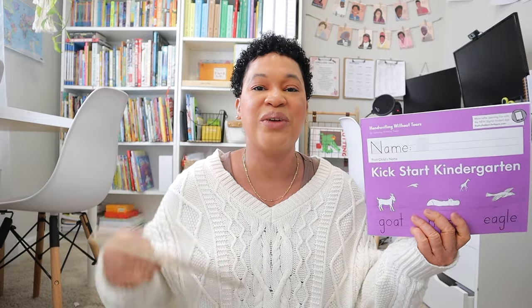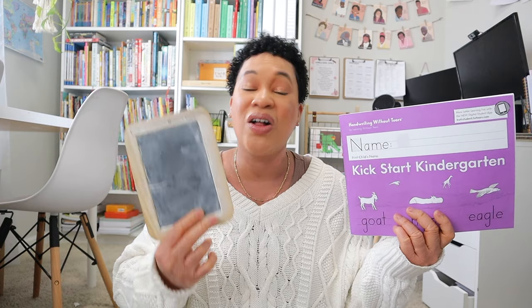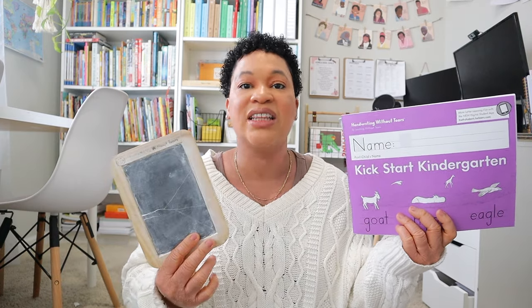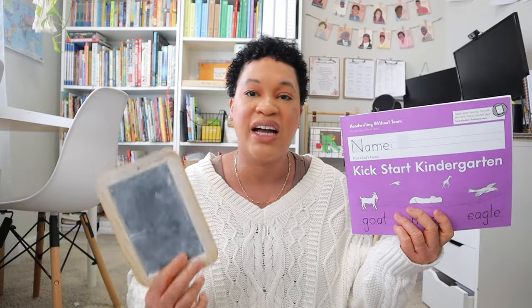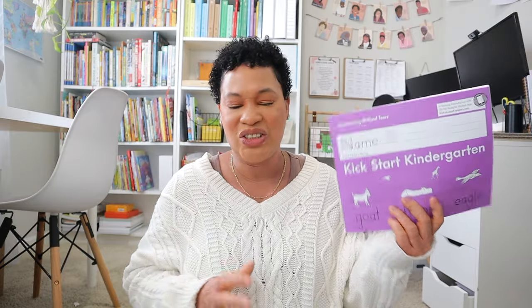Right now we're working through the first book, which is the green book, and I really love it. We're going to utilize our Handwriting Without Tears chalkboard — this is like gold in our homeschool — teaching all of my daughters their correct letter formation with the chalk and the sponge, and then we translate it onto paper. I really love their program; it's simple and I like the big pages.